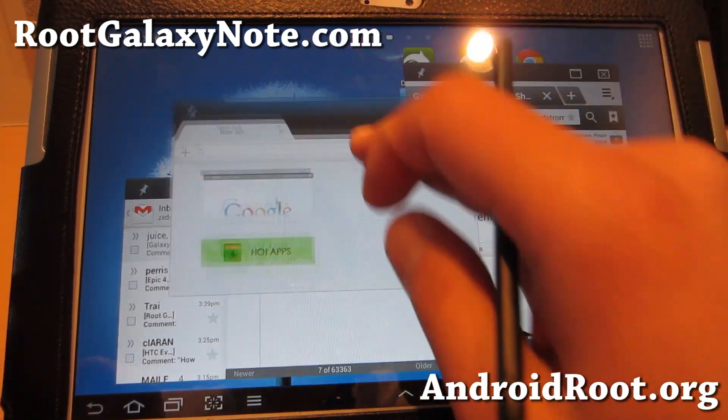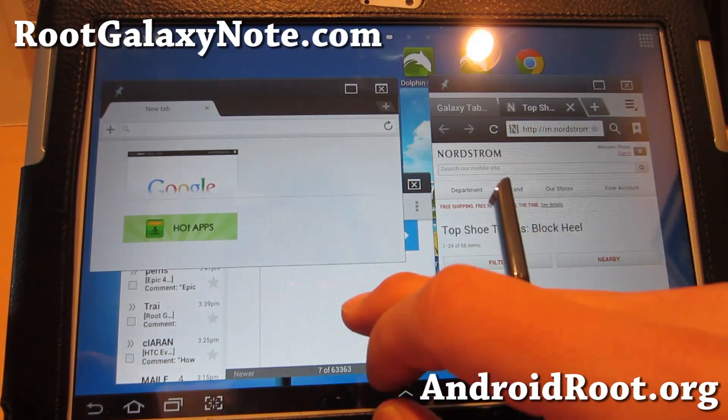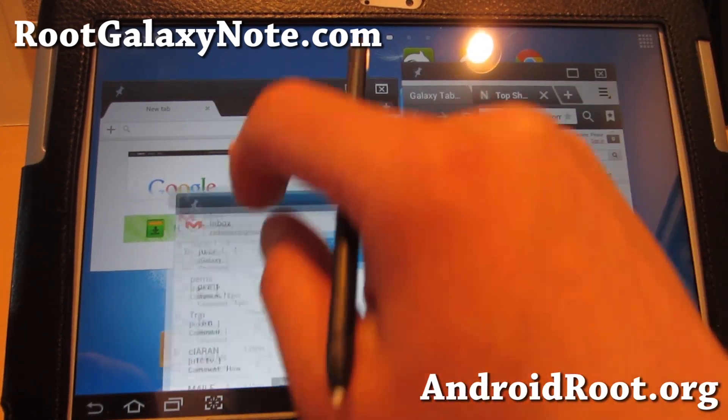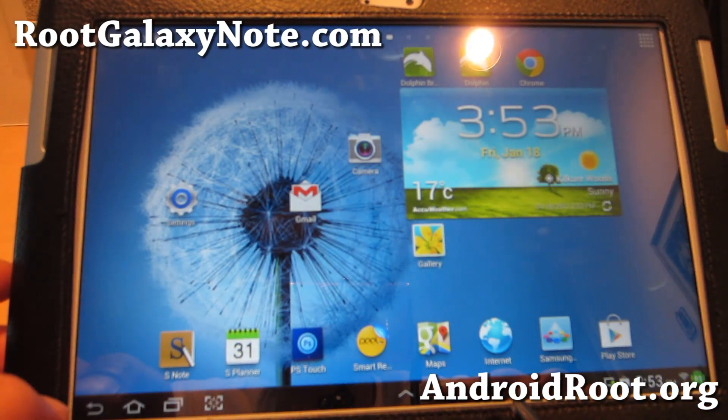This brings a lot of functionality to your Note 10.1 over any other tablets in the world right now, and Samsung has really done a terrific job of bringing what should be here — and now it is. So check it out for your Galaxy Note 10.1.